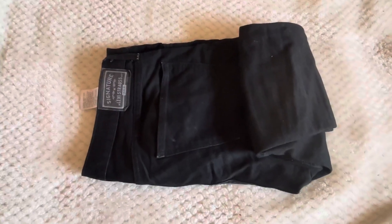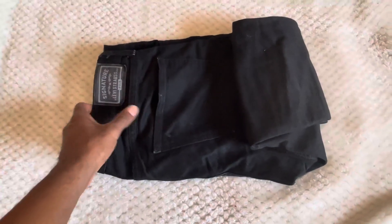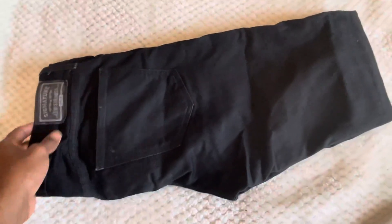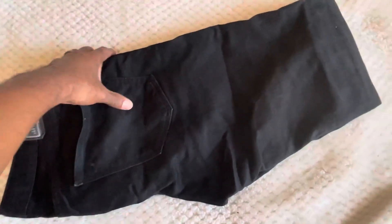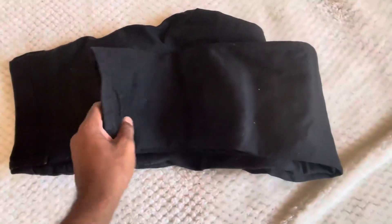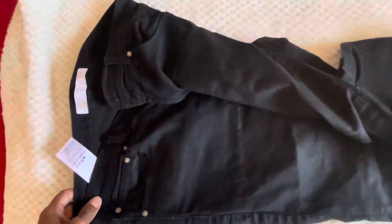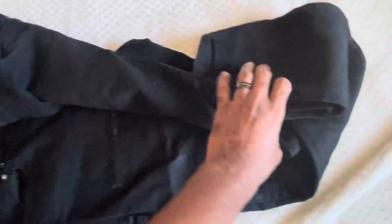Hello everyone, so today we're looking at the Levi black jeans. You can see here I've had this for a few years now. I've washed it, dried it, everything, and it still retains this color as you can see.